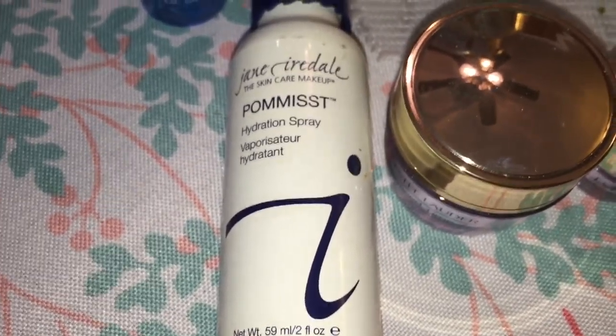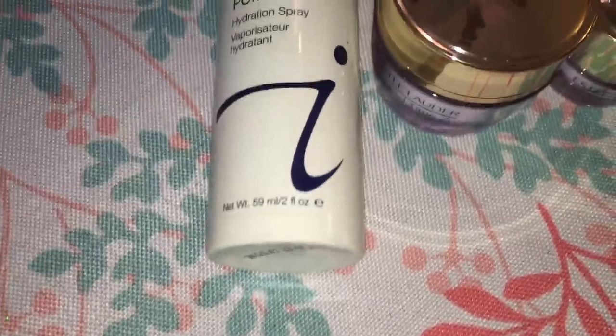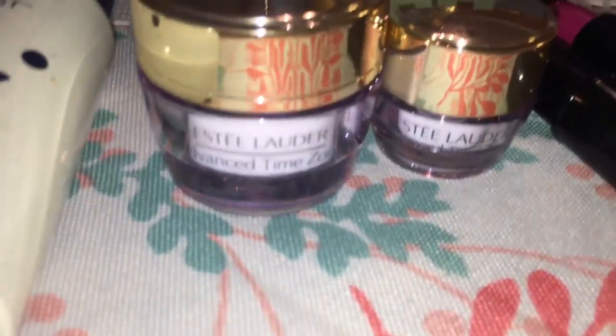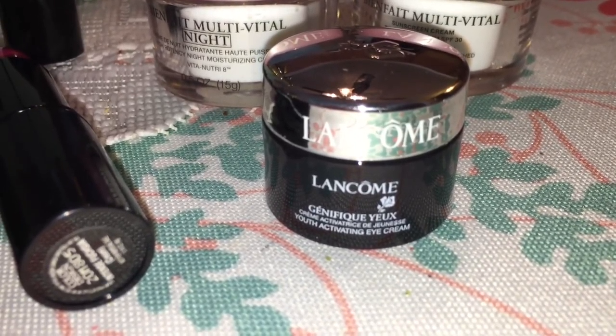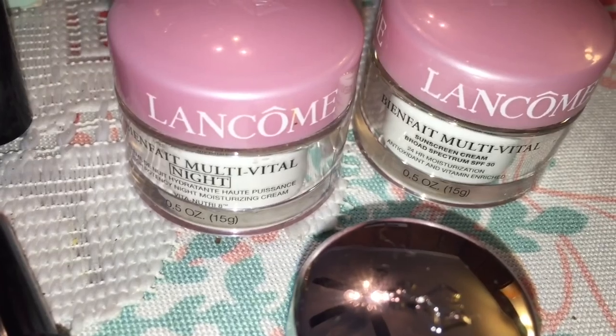Okay, so this first product — I don't think I've ever used this before. It's a hydration spray. And then these are Estee Lauder Advanced Time Zone moisturizers. And here we've got a Lancome — I think this is the Under Eye Serum Cream.